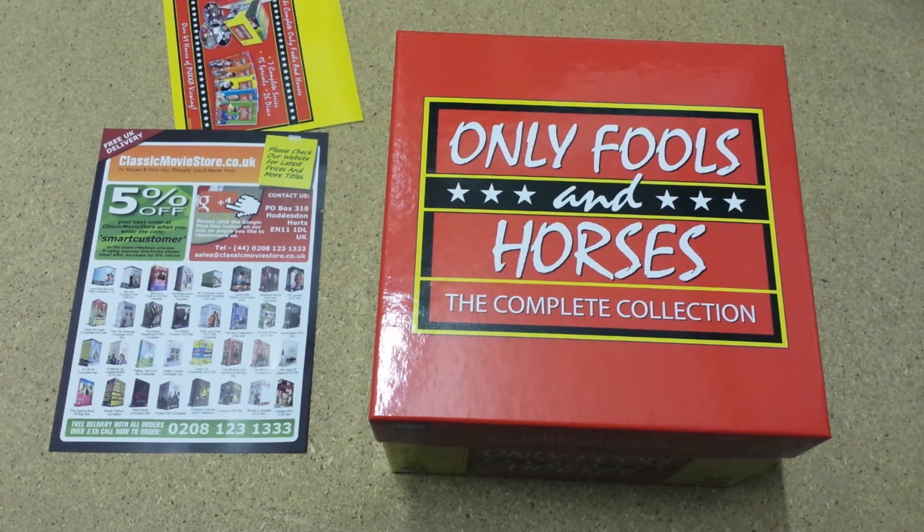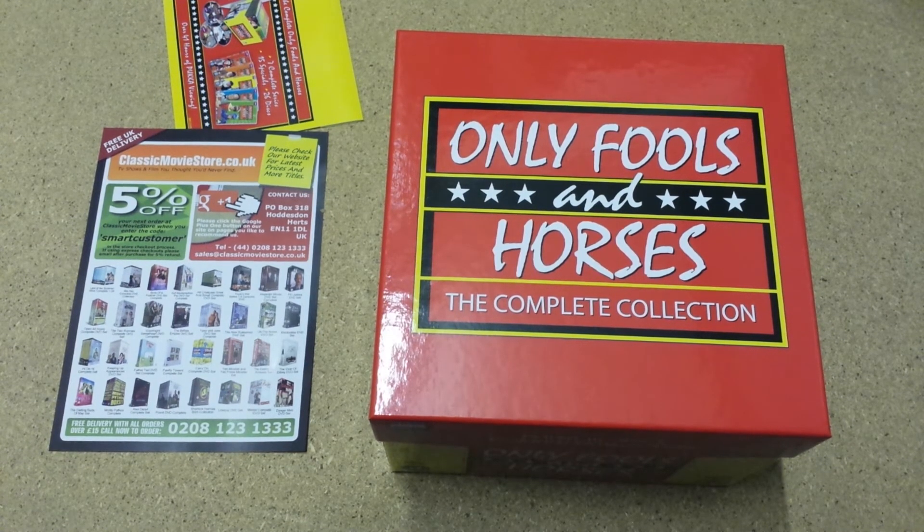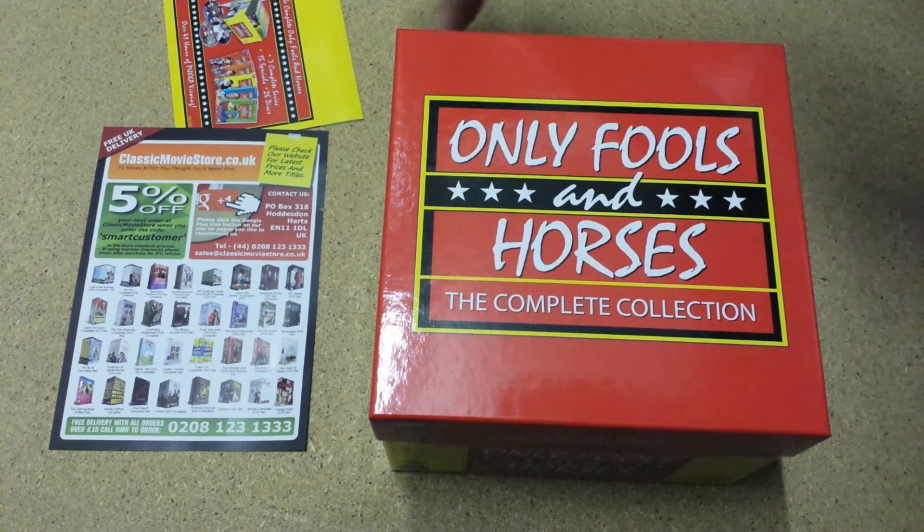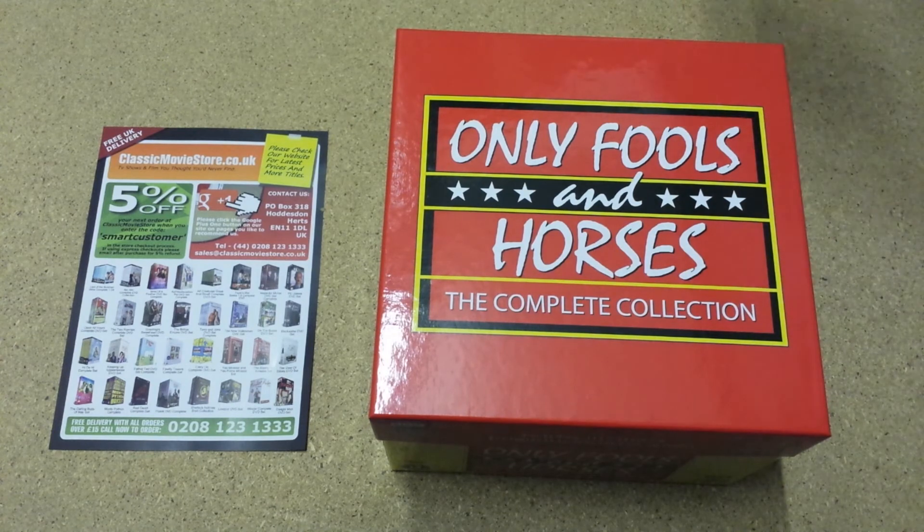The show started relatively slowly, but it went on to achieve consistently high ratings. The 1996 episode Time On Our Hands holds the record for the highest audience for a UK sitcom, with 24.3 million viewers — which at the time was over a third of the population. So it is a very popular TV series.